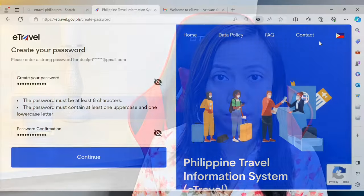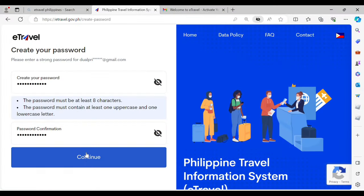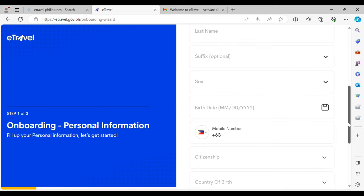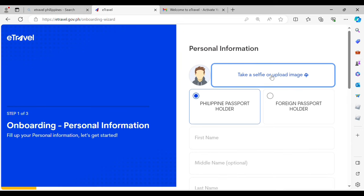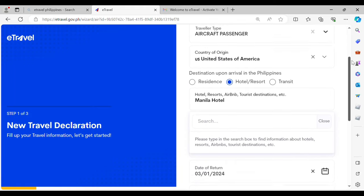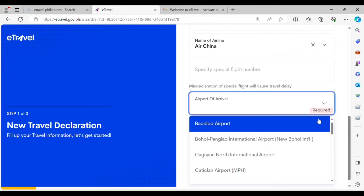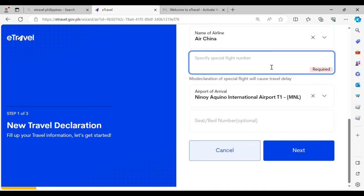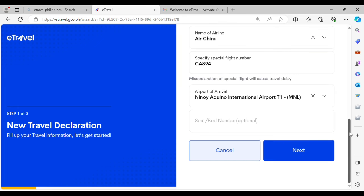The e-travel registration is free of charge and its purpose is to generate a barcode. You must go to e-travel.gov.ph and create your own account with a strong password. Step 1 is the onboarding where you enter your personal information and take a selfie or upload a recent photo. Then you must provide your travel details, filling out your personal information in the e-travel system.